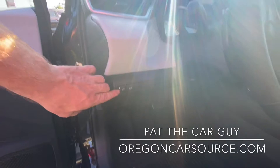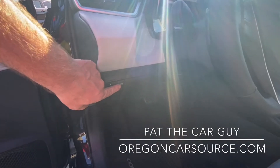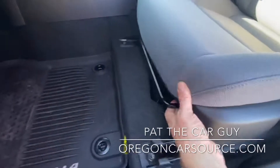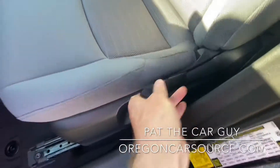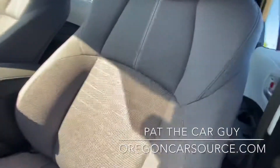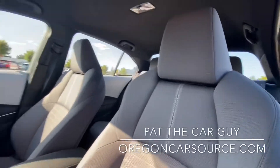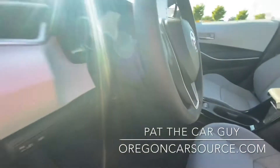Down here on the dash we've got adjustable brightness for your dash as well as your automatic high beams. Moving the seat forward and back is the bar up front. This lever here is a height adjustment — you can pump up or pump down — and then your recline is there. Headrest can move up and down as well. Steering wheel release here: tilt and telescopic adjustable steering wheel.